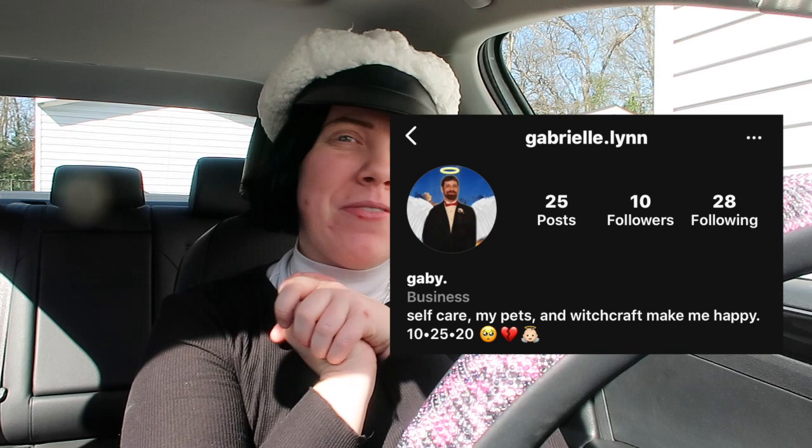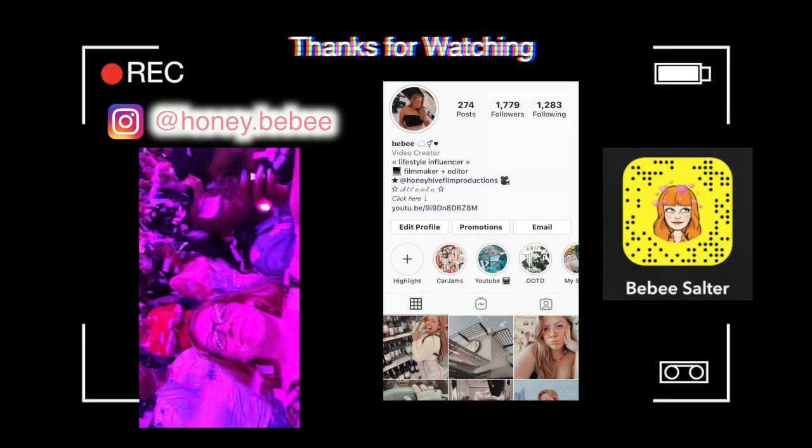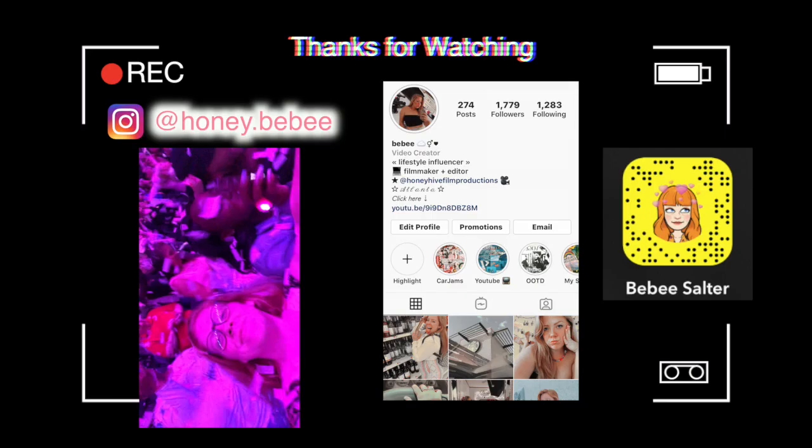Thank you all so much. I hope you enjoyed this video. I'm sorry it's kinda short, but you know I've been having a stressful week. Here's the honey bee of the week — thank you so much for following me on Instagram and commenting on my recent post. I will see you in my next video. Peace out girl scout. Love you, bye!